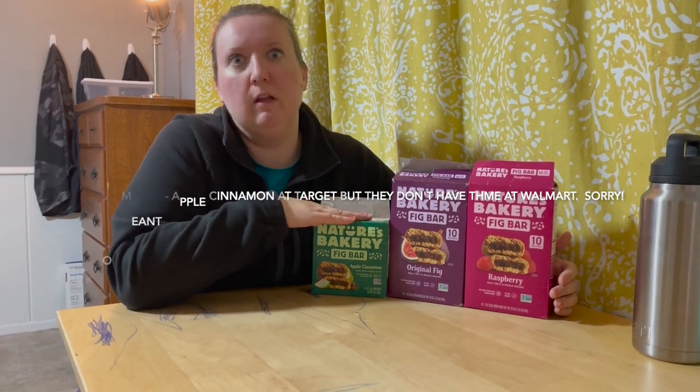Another thing I noticed about their website is that you can also order directly from them. One thing I have a problem with is that I get these at Target, but they don't have them at Walmart. They have these two at Walmart, but they don't have this one at Target, and my son absolutely loves these. On Nature's Bakery's website, they have a store locator where you can type in your location and it'll tell you what stores around you carry their products. You can even search for a specific product — like Nature's Bakery fig bar, apple cinnamon — and it'll tell you where that one is. Your local grocery store might carry them, but they have crumble bars, fig bars, brownie bars — a couple of different types. So it's nice to be more specific.